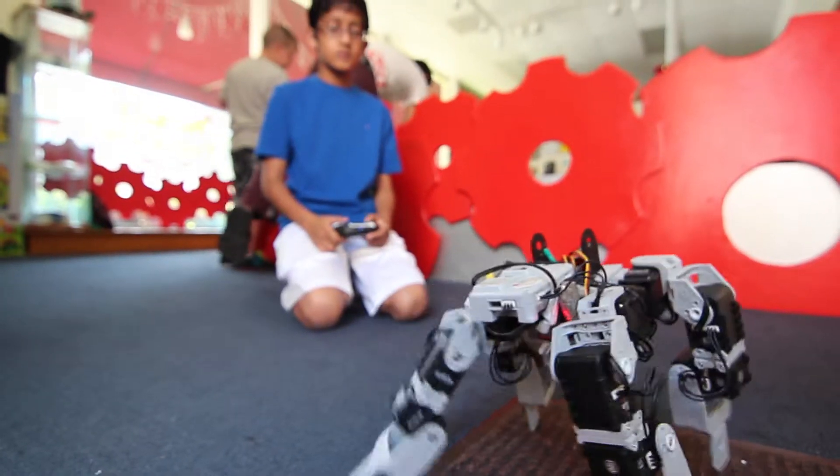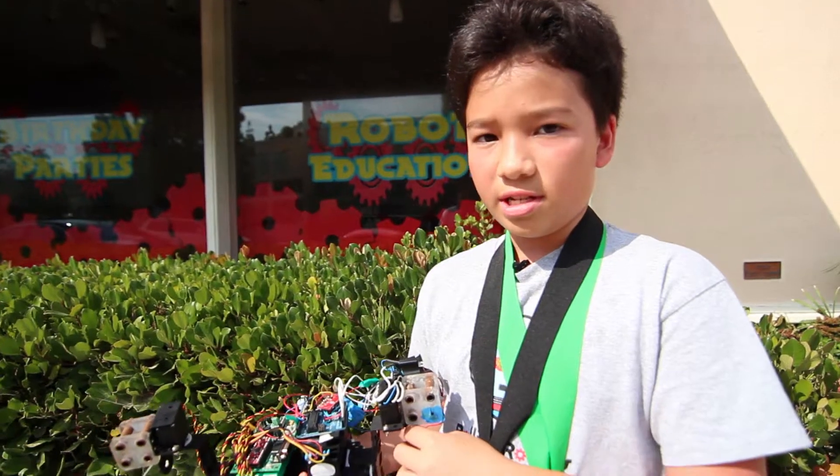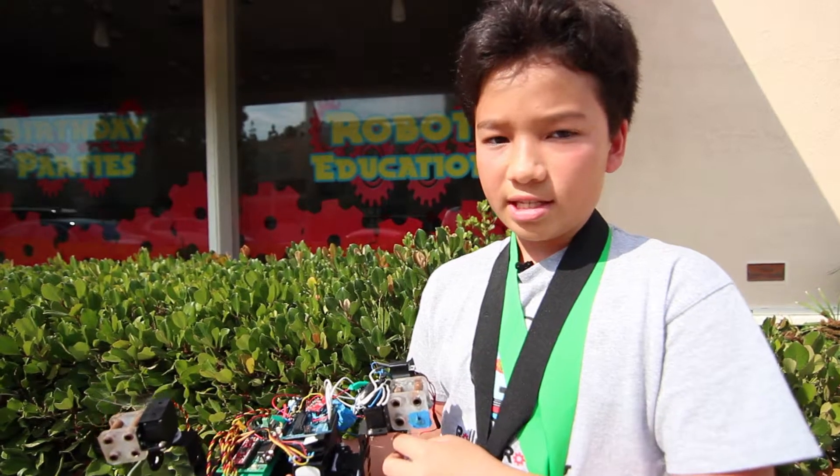I am really proud of myself that I was able to do this. This has gotten me started into a career of maybe engineering or science. This is the best place I've ever went all summer.